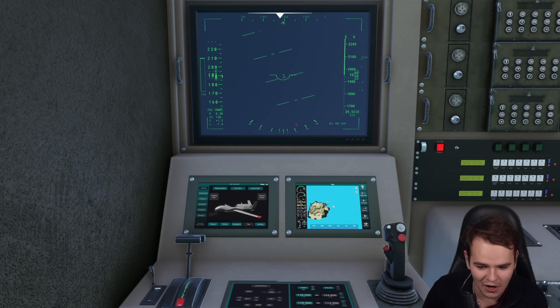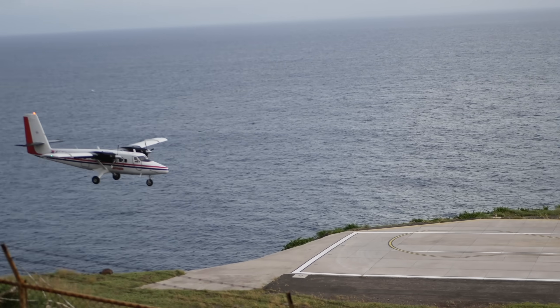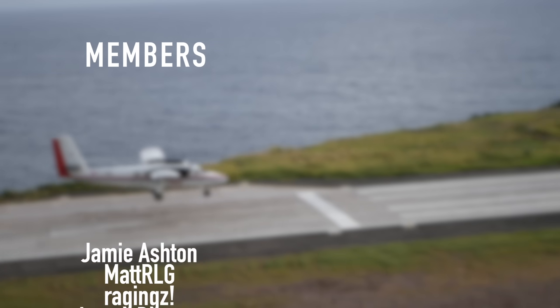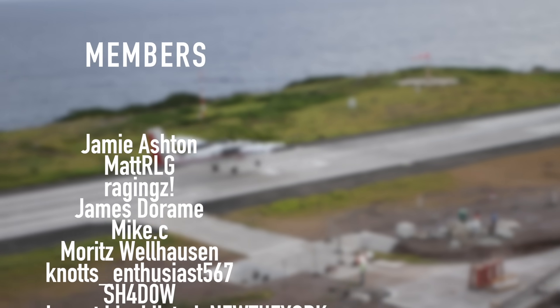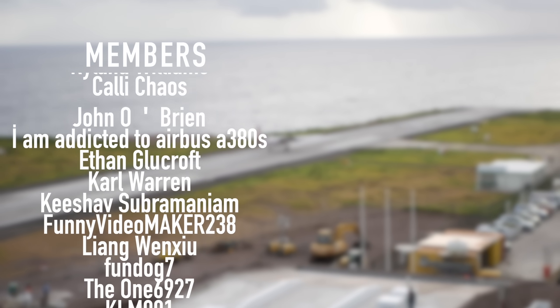Thank you guys so much for watching today's video, and I'll see you guys tomorrow. As always, good night. Thank you very much to my highly supporting members: Jamie Ashton, Mike C, James DeRom, Ragings, MetRLG, MattFanZ, Moritz Wellhausen, Knott's Enthusiast, Shadow, New The York, Ryland Williams, Kelly Chaos, John O'Brien, and I'm addicted to Airbus A380s. Thank you.